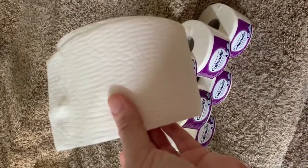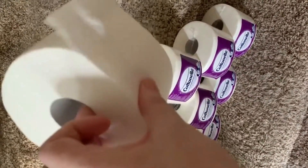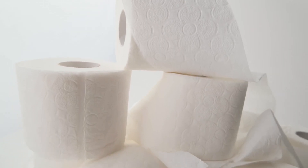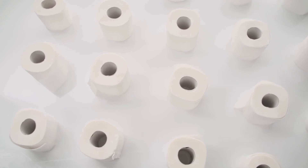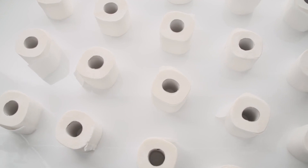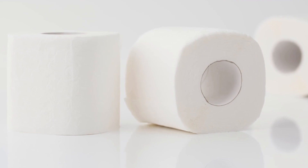Cottonelle's claim that their distinctive ripple texture cleans better may actually have some validity — the deeper grooves might trap and hold more. In comparison to Charmin Ultra Strong, which was competing for third place, the horizontal banding is more obvious, enhancing the impression of fluffiness with deeper pockets. The paper has a distinctive, slightly elastic feel that gives the impression that it is especially strong, feeling thicker and more substantial than other kinds, similar to paper towels. Cottonelle stands out as the most durable, which was a quality that testers valued.